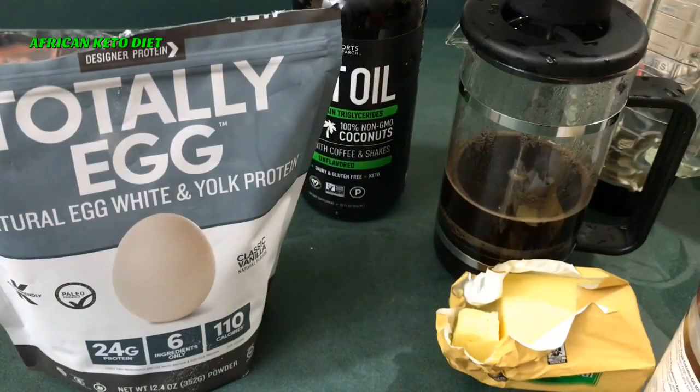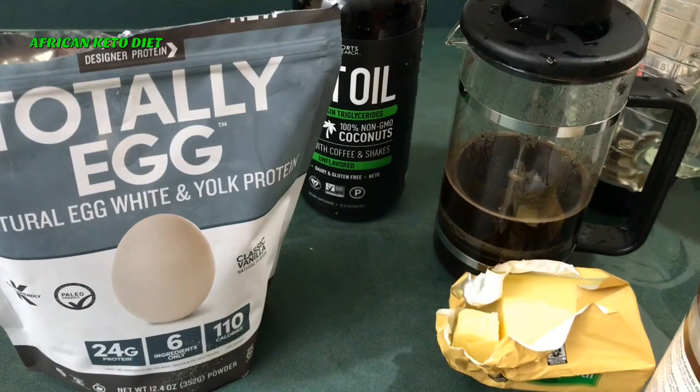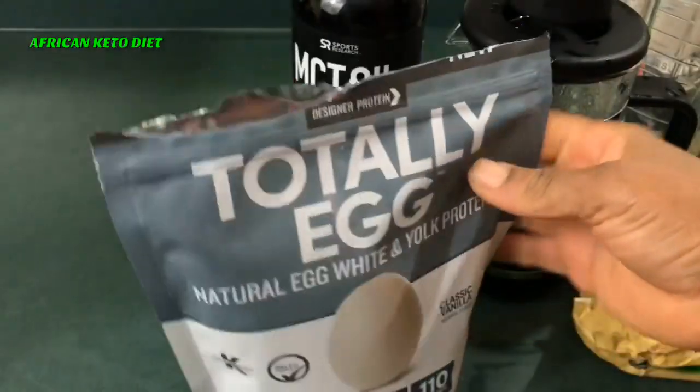Hello and welcome back to my channel. Today I'm going to show you the best keto coffee creamer I have found so far. I was just going through the store today and I saw this.